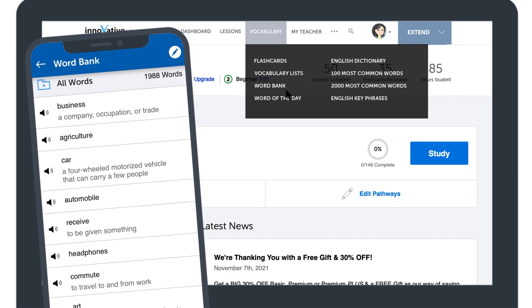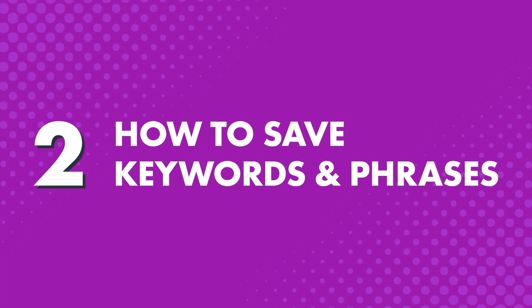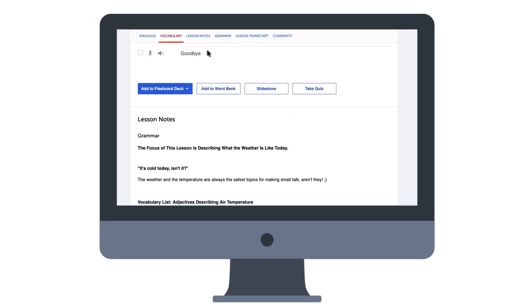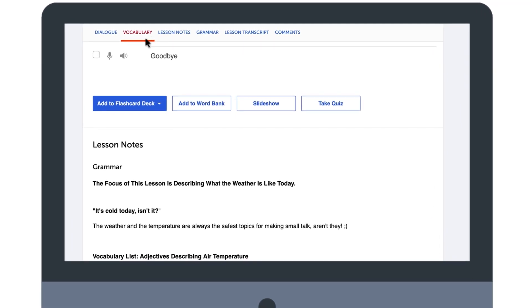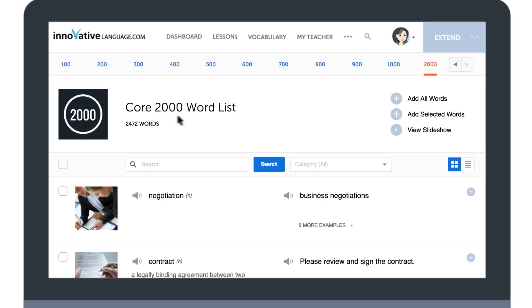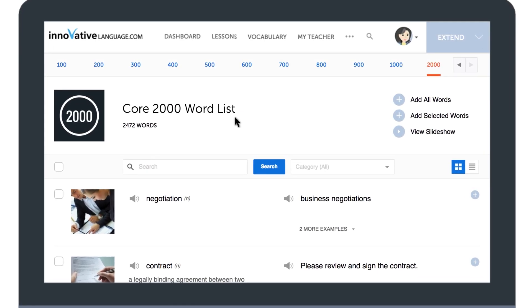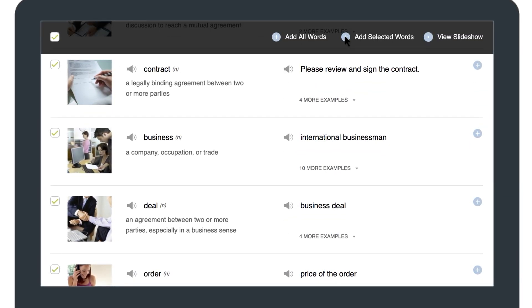How do you take full advantage of this powerful study tool? How to save keywords and phrases: if you're taking a lesson and want to save key vocab, simply go to the vocabulary section, select the words you'd like to save, and click on Add to Word Bank. If you're using the core word list, like the 2000 most common words, or the vocabulary lists, select the words, go to Add Selected Words, and click on Word Bank. The words and phrases are saved in your Word Bank, and you can even organize the entries with labels like adjectives, verbs, or phrases.